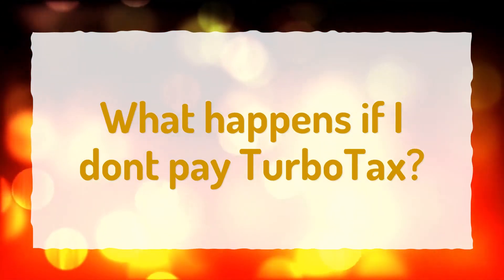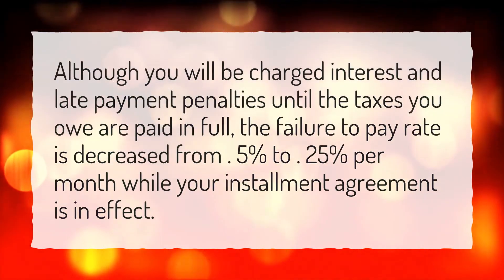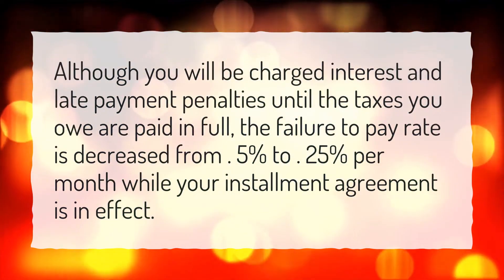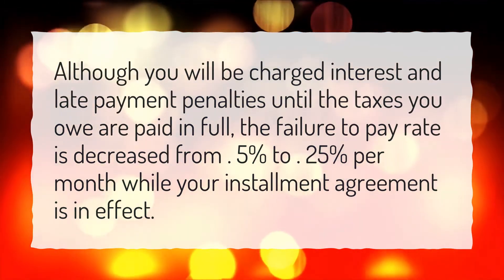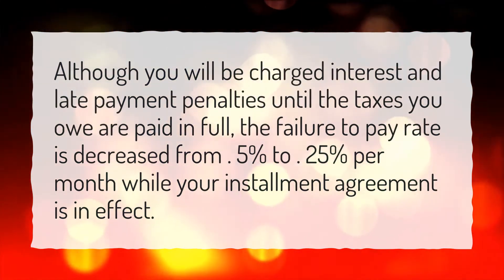What happens if I don't pay TurboTax? Although you will be charged interest and late payment penalties until the taxes you owe are paid in full, the failure to pay rate is decreased from 5% to 25% per month while your installment agreement is in effect.